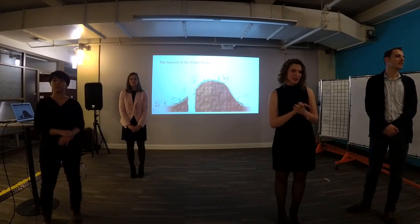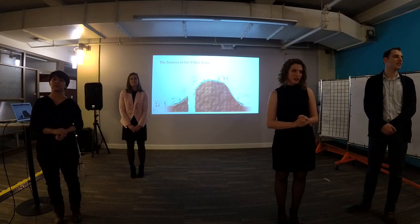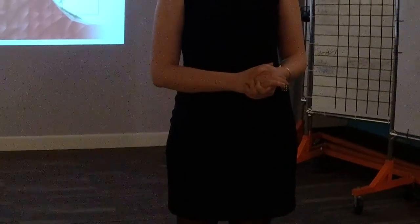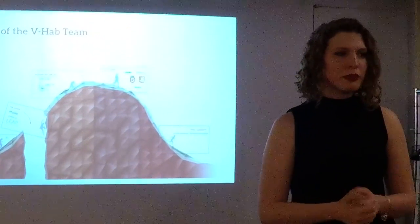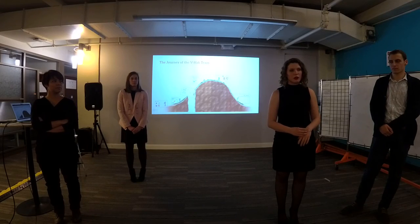I'm curious — in your research, did you find that rehab centers are using virtual reality or anything like that yet, or is this completely new? There have been some studies where people are trying to implement things like virtual reality into rehabilitation, but nothing that seems quite mainstream yet.